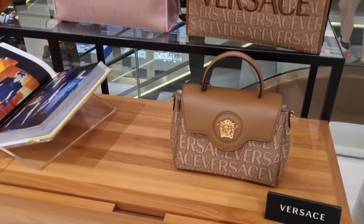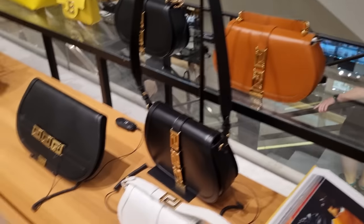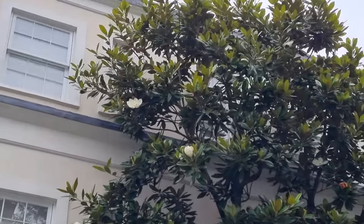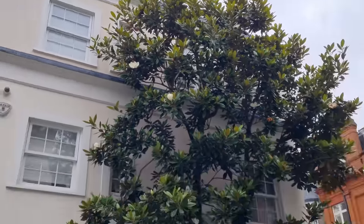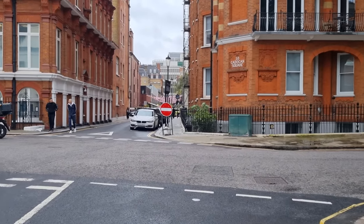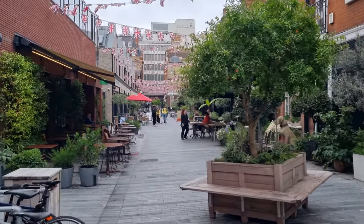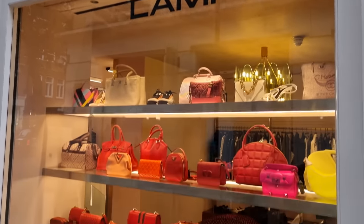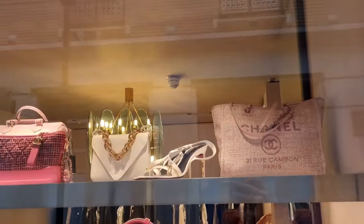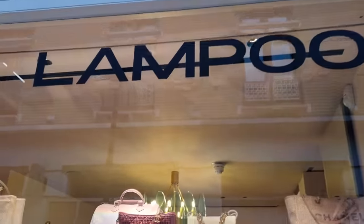Some Versace bags, guys. I really like mine. And I definitely want a second Versace bag at some point. Can I just quickly share London's beauty with you? Look at this tree and those flowers. Okay, I need a matcha latte now, because that's my newest addiction. Let's go to Soho House, because they make really delicious ones.